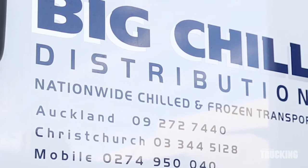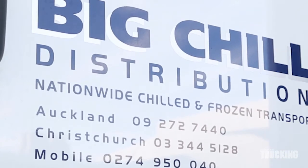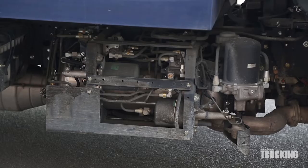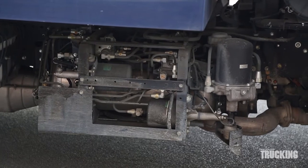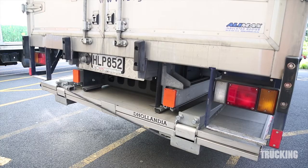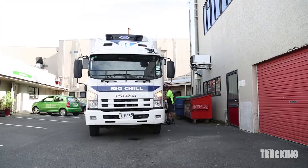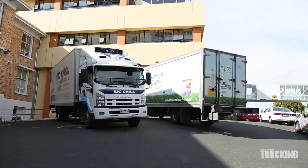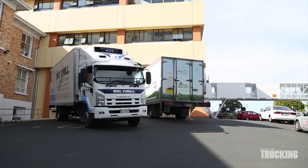Mark Bassett works for Big Chill Distribution and his normal delivery round covers numerous retail outlets around Hamilton. He drives a new Isuzu FSR 700 fitted with an Ali Trans body, Carrier Dual Zone Fridge and Dhollandia Tail Lift. The FSR is pretty conventional in its specification with a 6-speed manual gearbox, drum brakes and leaf springs all round.